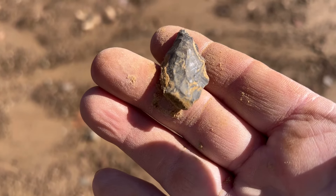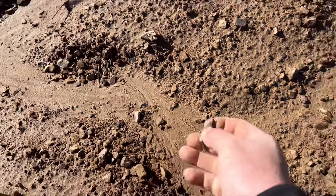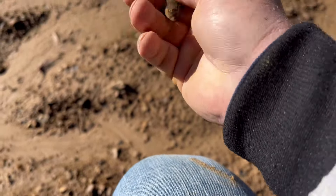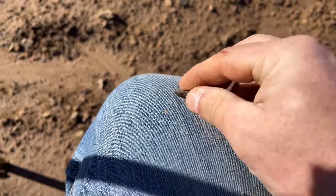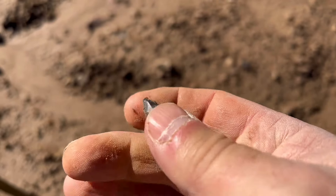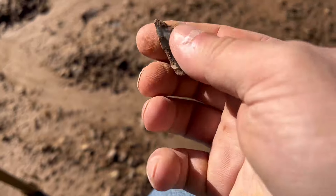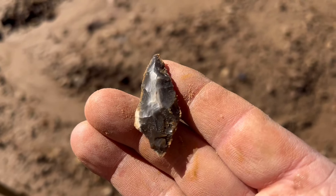Let's get to it, try to find another one. Just popped another one out — that's a decent little piece. Not bad, not bad.